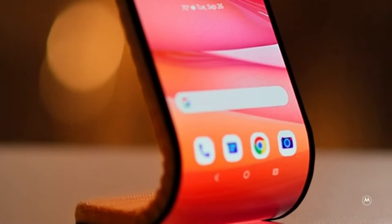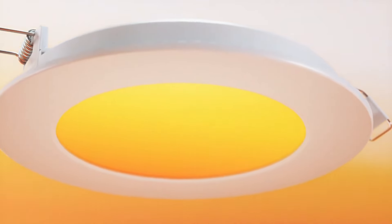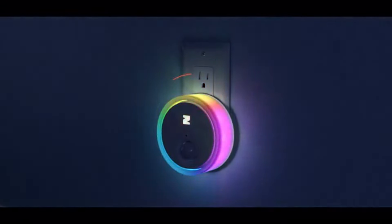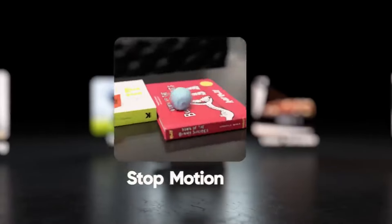Hey there tech enthusiasts! Welcome back to the channel where we dive into the latest and greatest gadgets that push the boundaries of creativity and innovation. Today we've got an exciting lineup that's sure to get your creative juices flowing. Whether you're a content creator, an avid reader, or someone who loves to stay on top of the coolest tech, you're in the right place. Let's get into it!